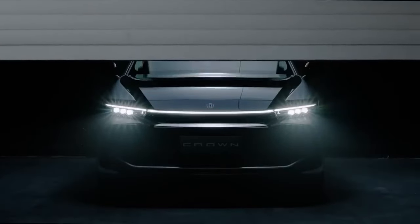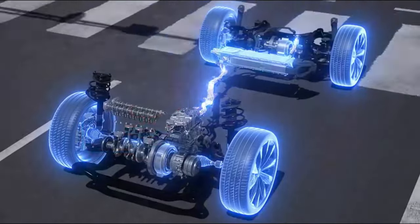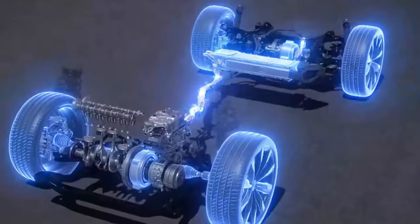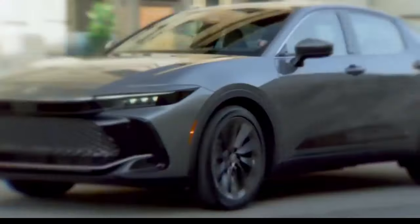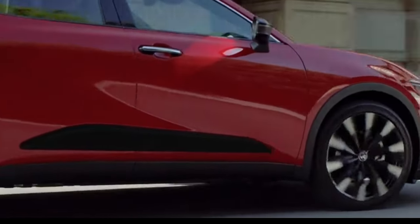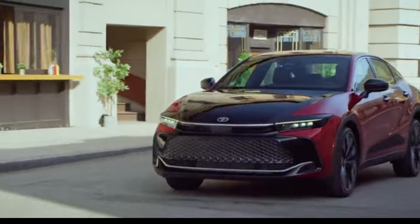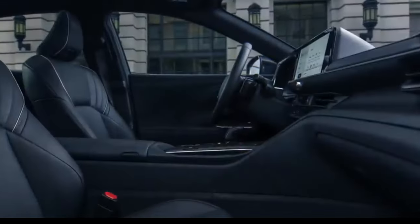Available in three levels — the XLE model, Limited, and Platinum — all come equipped with all-wheel drive. Toyota Crown emphasizes upscale appointments, along with comfort and performance, all wrapped up in a striking package that is unlike any other. Let's take a look and find out the factors that make this vehicle an attractive option for drivers.